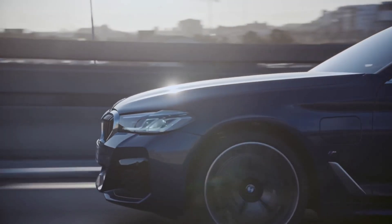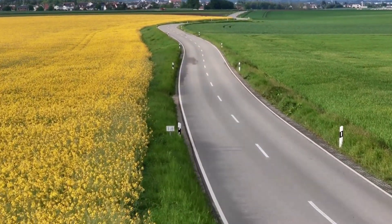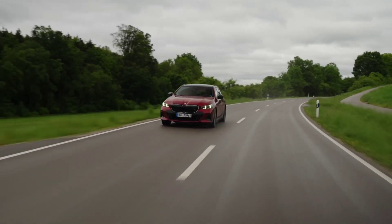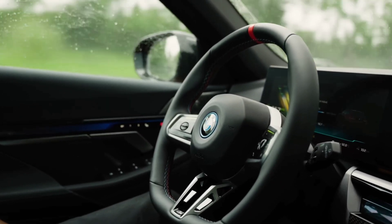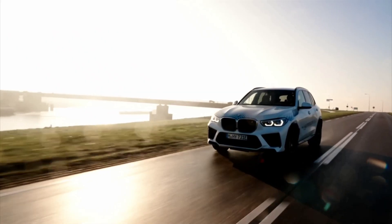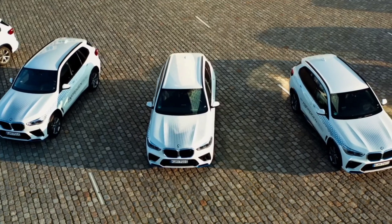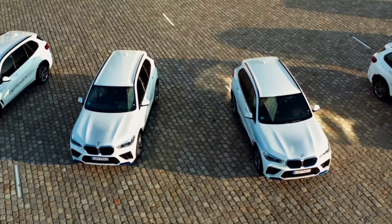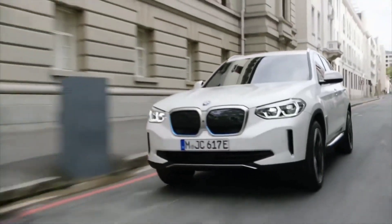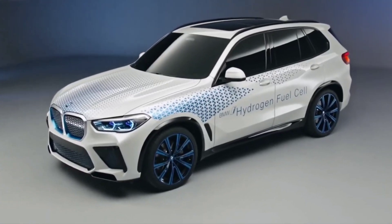They understand that in order to truly lead in sustainable mobility, the possibilities must be constantly evolving. As a driving technology pioneer with the might of German engineering behind it, BMW believes hydrogen is ready to move from the drawing board to your driveway. So while the i5 chassis feels familiar, it brings in a new era of sustainable driving — one in which you don't have to choose between saving the planet and enjoying the freedom of the open road. And hydrogen is finally welcomed into the e-mobility family.